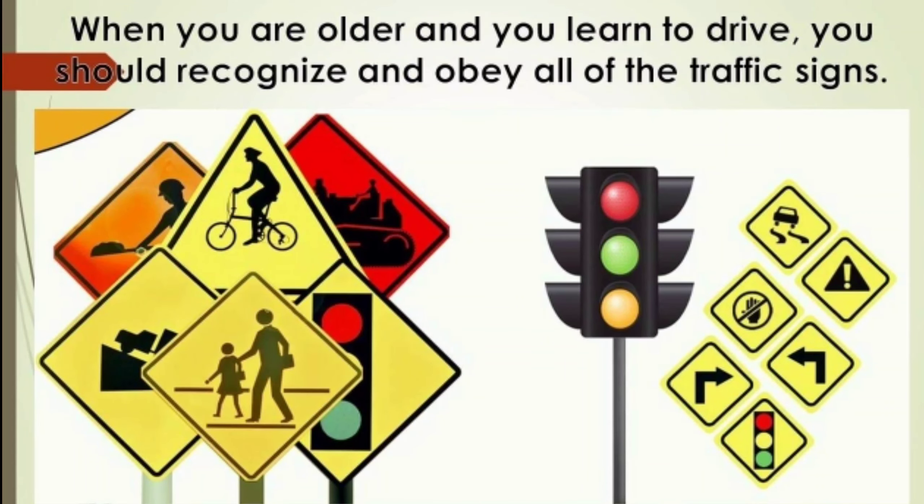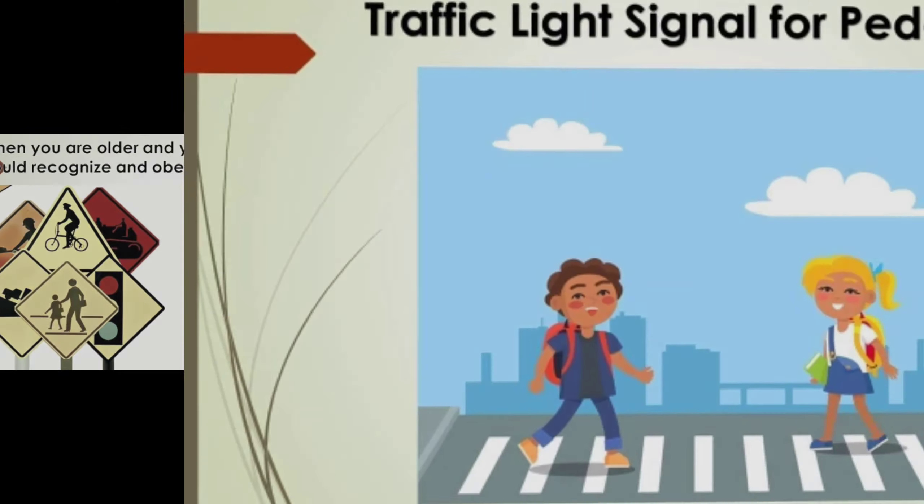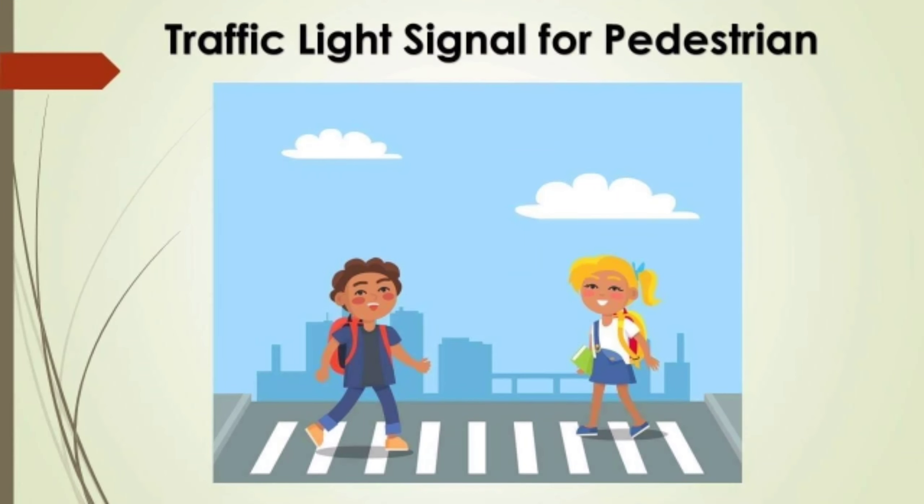When you are older and you learn to drive, you should recognize and obey all of the traffic signs. And now, let's study traffic light signals for pedestrians.